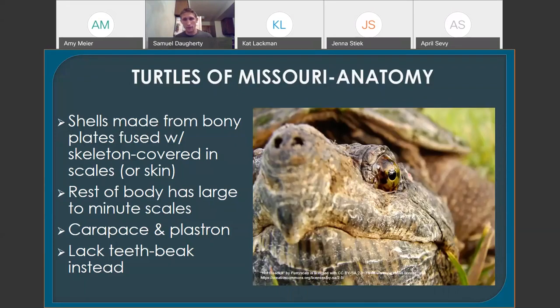Turtles lack teeth — they've foregone teeth, as many ancient reptile groups have, in place of a beak made of keratin, kind of like a bird beak. It's a pretty decent multi-tool that they use for all kinds of different things as far as what they consume.